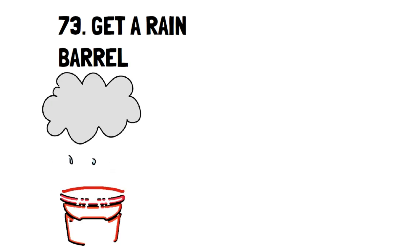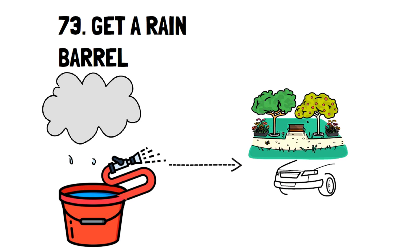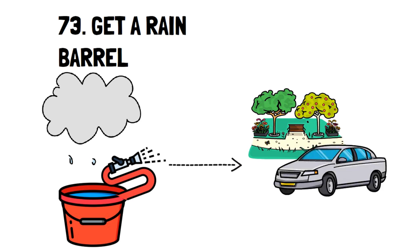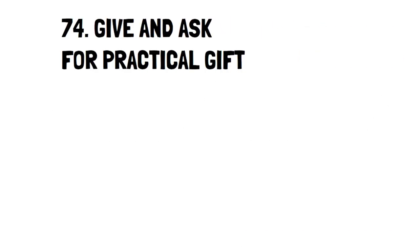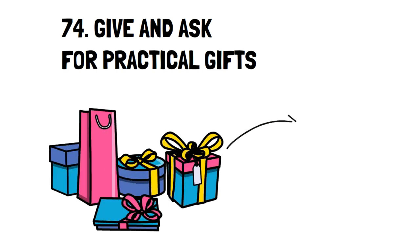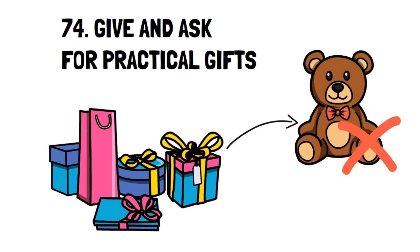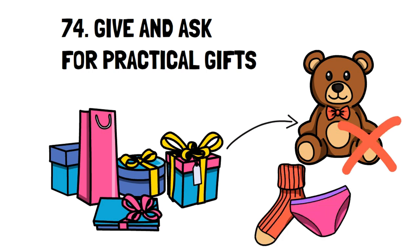Number 73: Get a Rain Barrel. Water isn't free, but if you collect it from rain, it is. You can use this water to water your gardens and clean your car. And if you have a filtration system, you can even drink it. Number 74: Give and Ask for Practical Gifts. Gifts don't always have to be sentimental. They can also be things that are useful and can help make your life easier and cheaper. In fact, we once thought that socks and underwear were the worst Christmas gift, but now I can't help but be happy if I receive them.